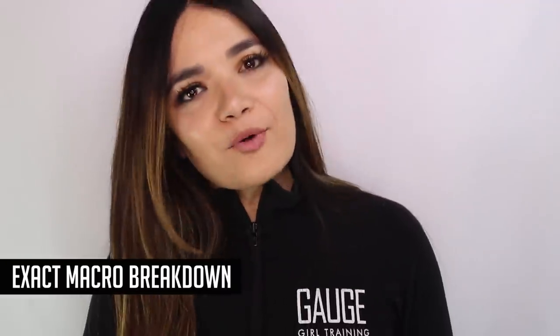In today's video, we're going to talk about what J.Lo eats in a day and what her exact macro breakdown is. So let's get started.